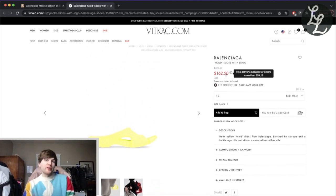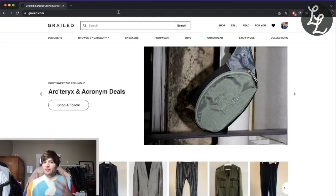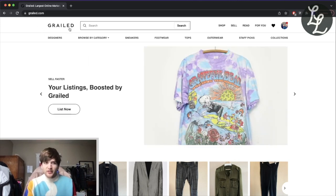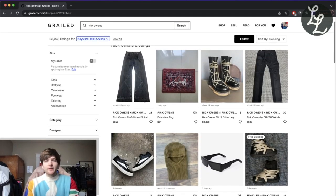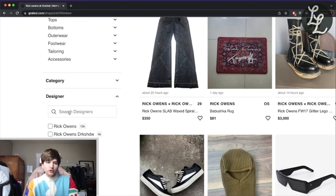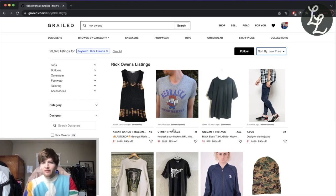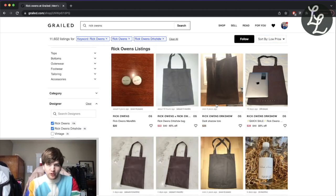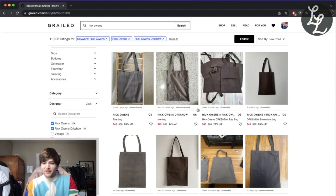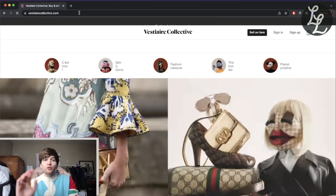There's another similar site called ShopStyle. Filter to men, search for a brand — let's go Balenciaga. They only go up to fifty percent off rather than seventy, so let's do that and filter by lowest price. We find the Mold slides for 162 dollars — wild yellow slides from Balenciaga. Maybe not totally your style, but a very good price. Now for resale: I'd consider Grailed the gold standard — they have the best selection. Filter by designer so you're only seeing Rick Owens, and you'll find t-shirts for sixty dollars each, which is a really good price.